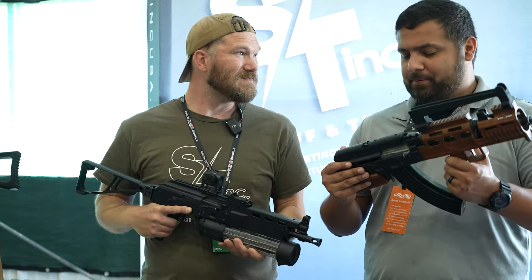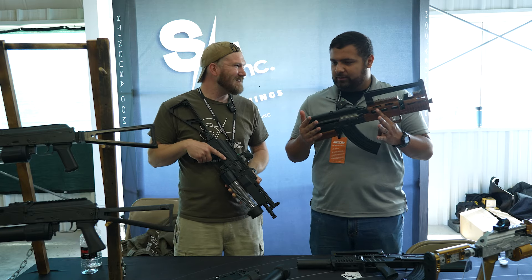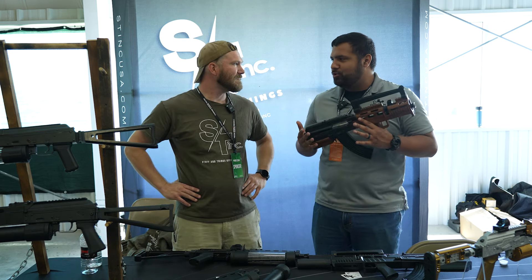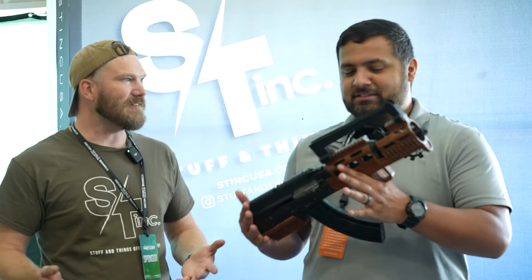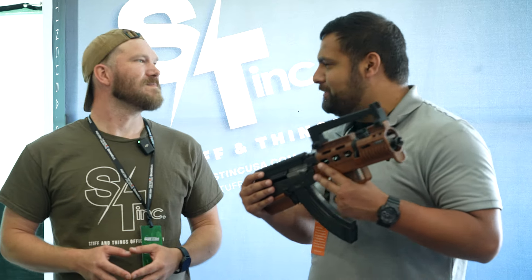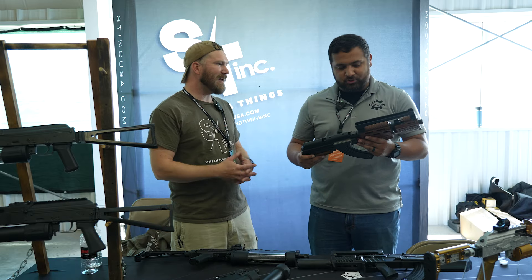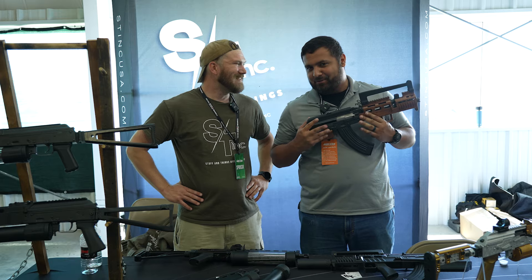It's such a cool setup. AK people are a quirky bunch, and this takes what a lot of people might consider a range toy, or maybe too heavy of a PCC or PDW, and actually makes it cool. A lot of people forget you can own guns just because they're cool. This really takes accessories past just being functional — it gives me the feels, and I think it gets a lot more people engaged in the Second Amendment and gun-owning space.